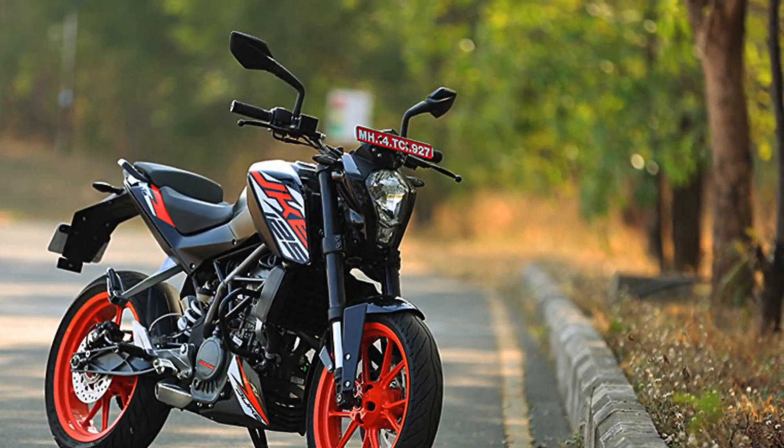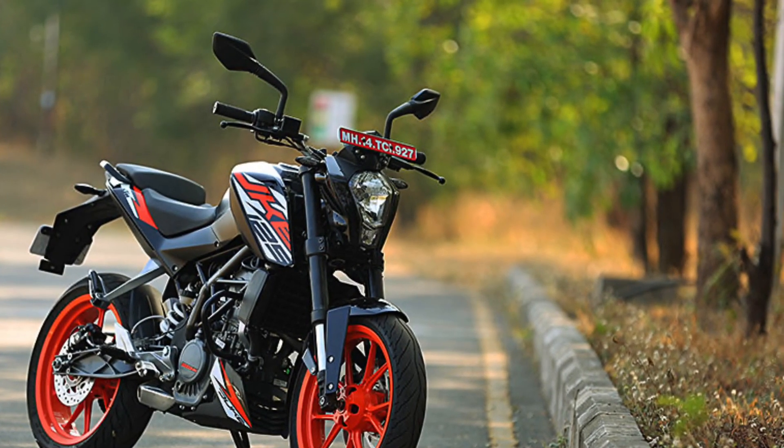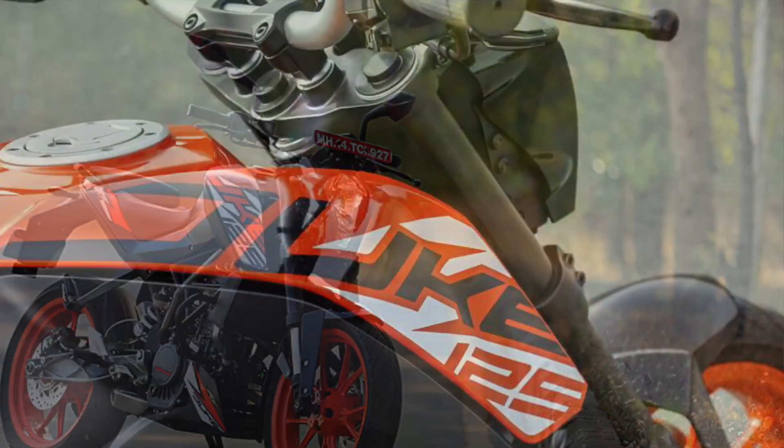Hello and Namaste, you are watching Talk Nepal, and today I am here in the video of Nepal's most popular bike company, KTM.